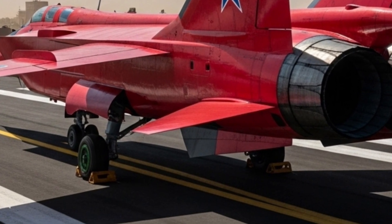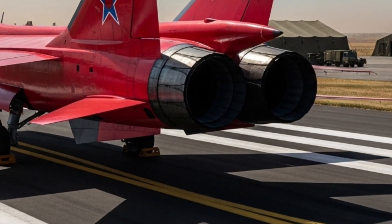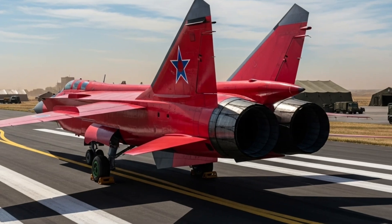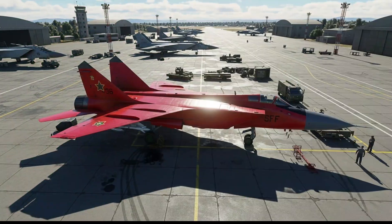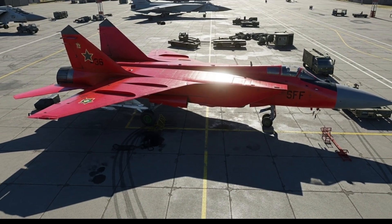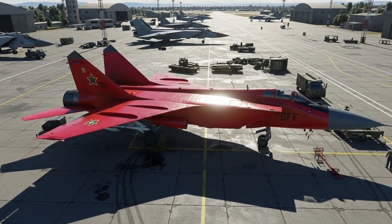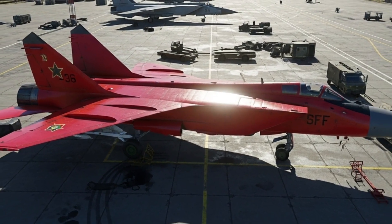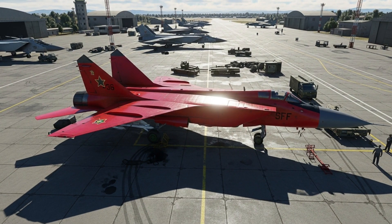From the outside, the MiG-31 immediately commands respect. Its design philosophy is clear the moment your eyes run across its long, pointed fuselage and powerful twin-engine layout. The aircraft looks fast even when it's parked. The airframe is stretched and muscular, built to slice through freezing air at the edge of the atmosphere. Those massive intakes positioned on both sides of the cockpit give the aircraft an unmistakable silhouette, feeding the engines with enormous airflow at extremely high speeds.